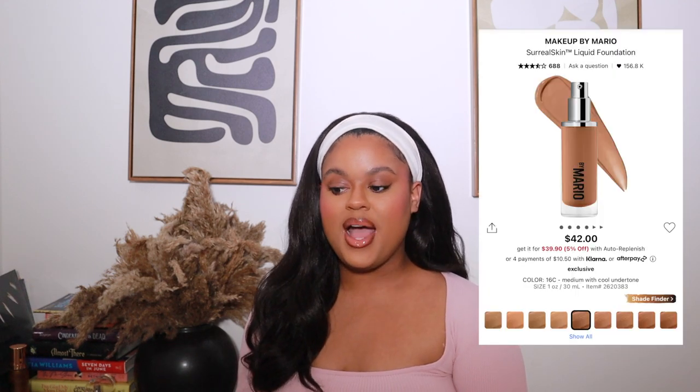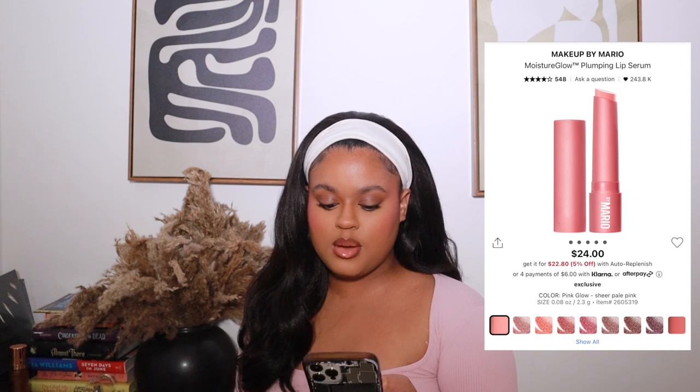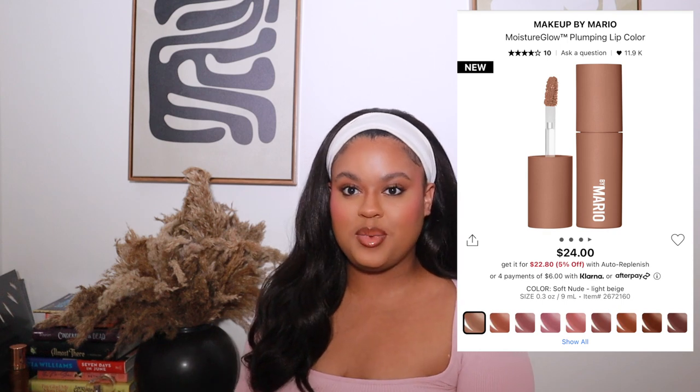Makeup by Mario has been blowing up on TikTok lately. I've heard great things about his foundation and have been waiting for this sale to try it — I'll go in store to get shade matched. I also want to try the plumping lip serum, which Leah's Face uses all the time, and his brand-new plumping lip gloss that just launched this past week. I'm trying to hold out until the sale starts April 14th.